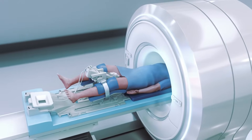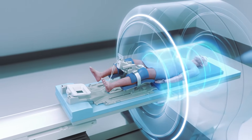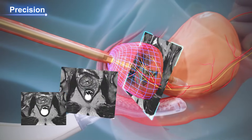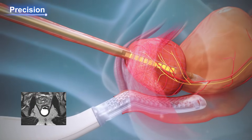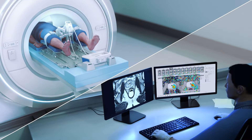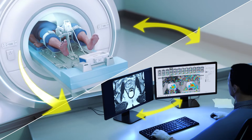Traditional technologies for treating the prostate use old images to plan procedures. However, TULSA is unique because it uses instant MRI imaging to guide treatment. This allows doctors to automatically control, adjust, and monitor energy being used while observing progress.